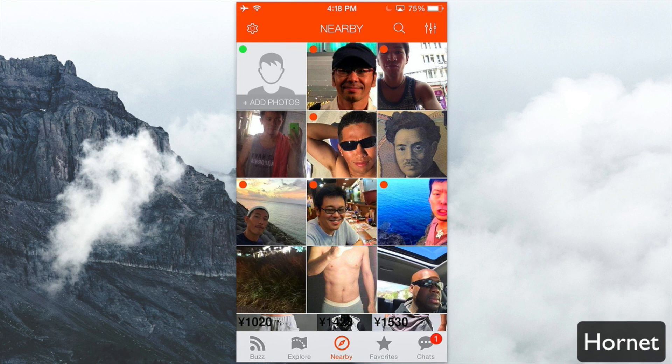The premium subscription can be for three or twelve months depending on your preference, starting as low as eight dollars a month. When you sign up to the app, it first shows you people nearby. These are all people nearby, and you get a little icon if they're online as well.